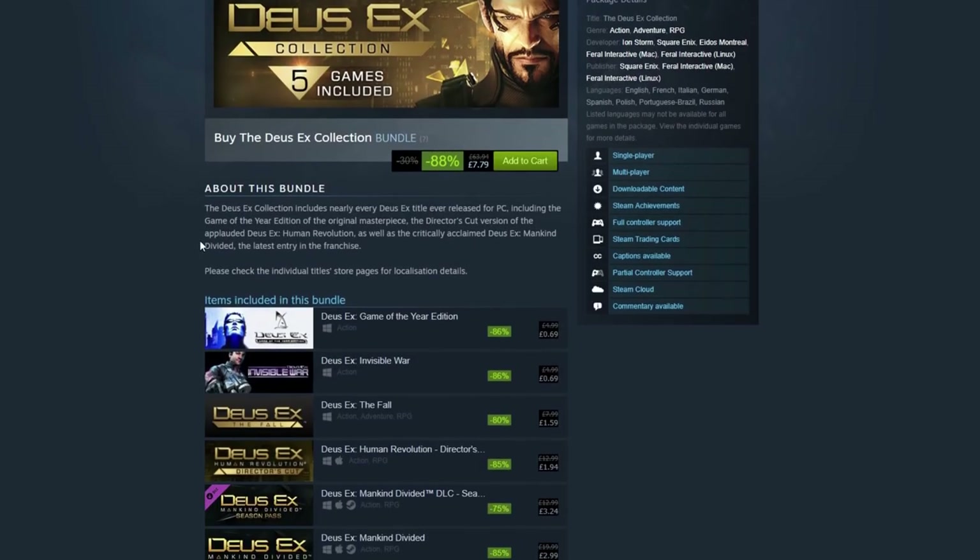If you want some good action-y, stealthy, roleplaying games, the Deus Ex collection is certainly worth your attention because 88% off has got to be one of the higher discounts in the store.